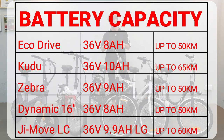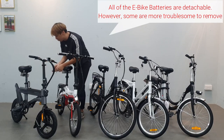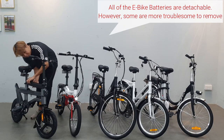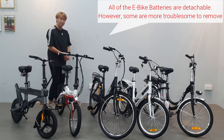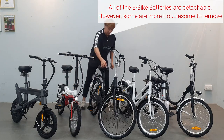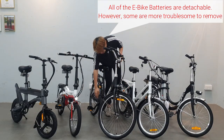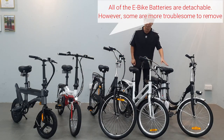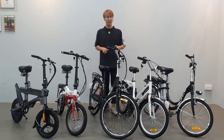The best and largest battery capacity is the Koodoo e-bike, with a 10Ah battery allowing around 65 kilometers of range. You can also take the battery out and charge it at home — this applies to all e-bike models here. The Mobile Dynamic battery is here, the Zebra battery is here, and the Koodoo battery is here. Note that the Zebra battery is a bit difficult to remove, and the EcoDrive also requires removing the seat first.